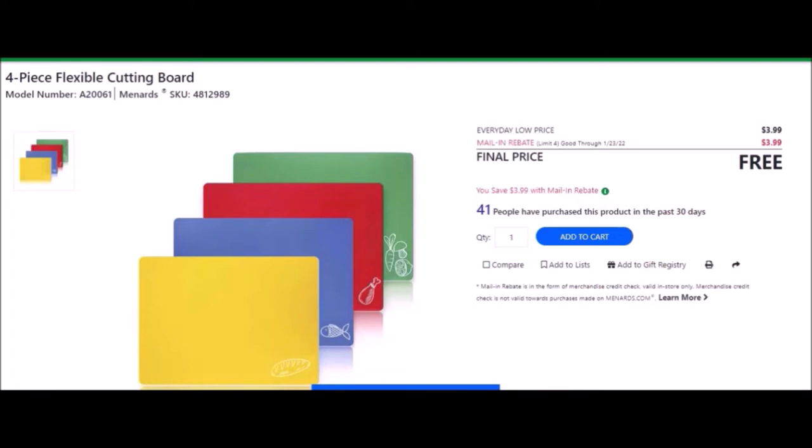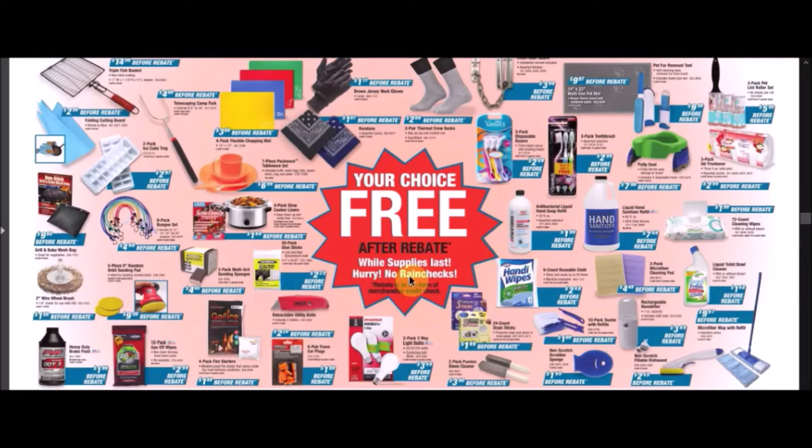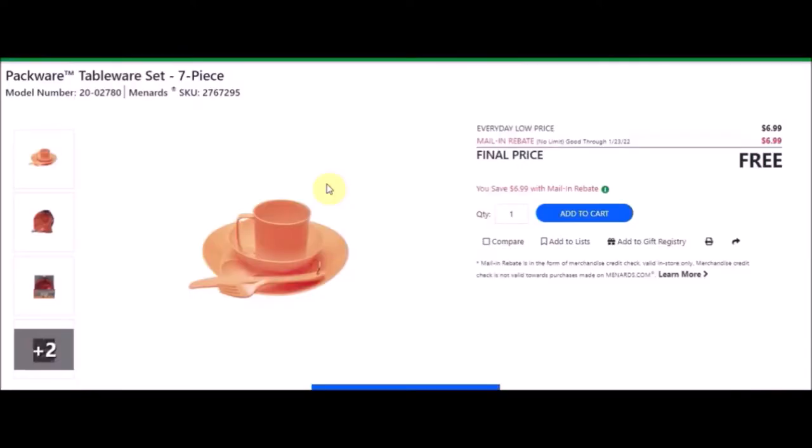As you can see, they're different colors and have different pictures so you don't get them mixed up with your meat and vegetables to contaminate things. We have a seven-piece Packware tableware set. SKU number is 2767295. Everyday low price is $6.99. Mail-in rebate with no limit of $6.99, making these free.